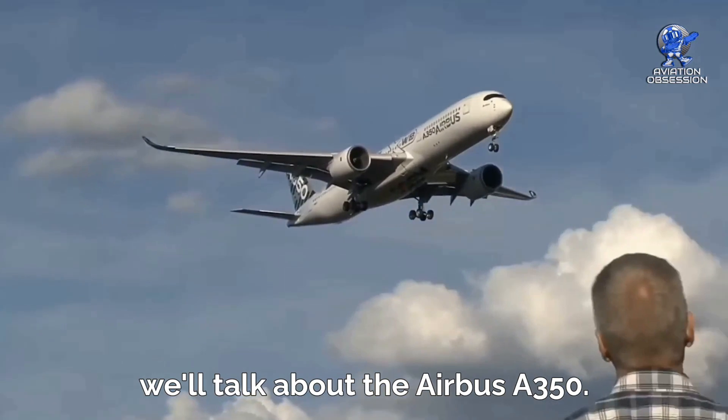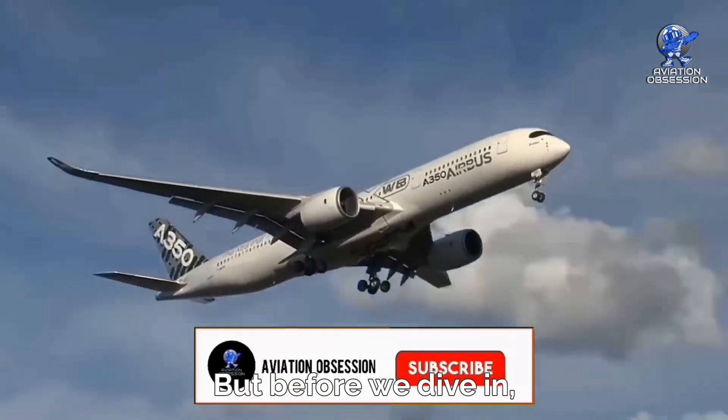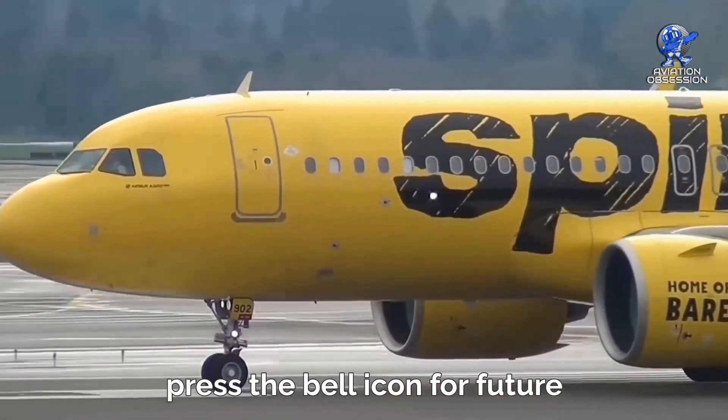In this video, we'll talk about the Airbus A350. But before we dive in, don't forget to subscribe and press the bell icon for future uploads.